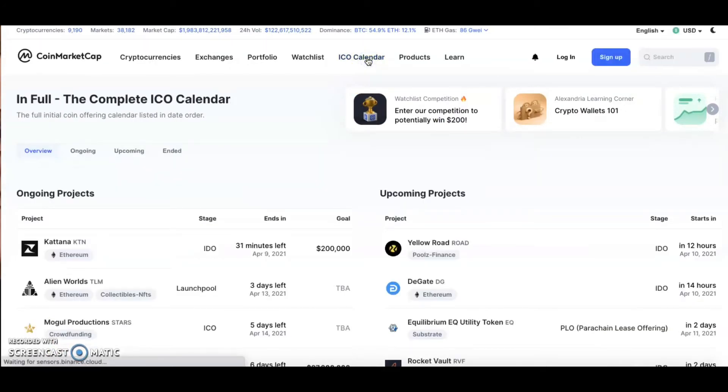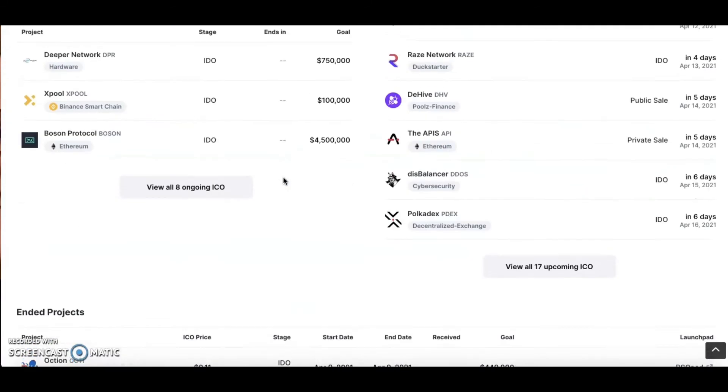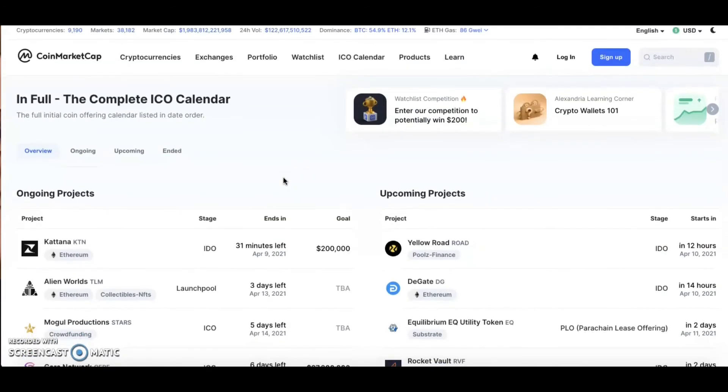One of the most recent additions is the ICO calendar. An ICO is an initial coin offering. They did a complete ICO calendar right on CoinMarketCap — it used to be on different websites. You can see ongoing ICOs, upcoming ICOs, and ones that have already ended. You can even find stuff that hasn't hit the market yet.